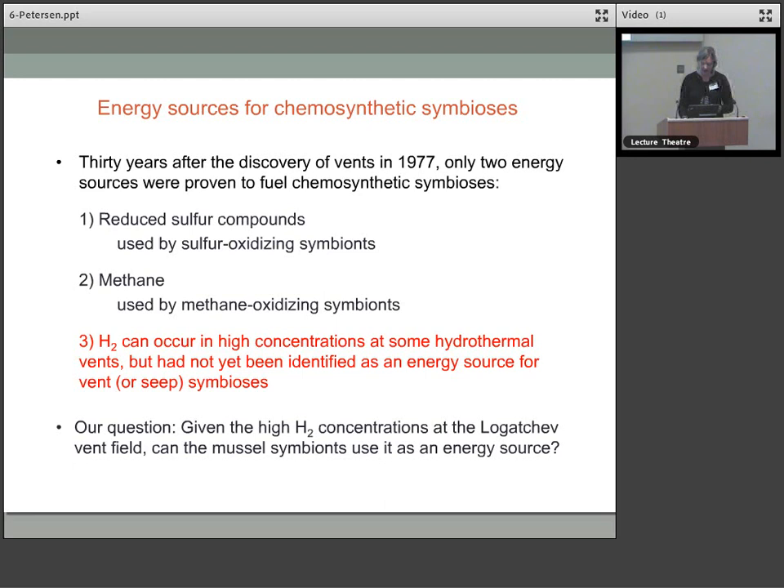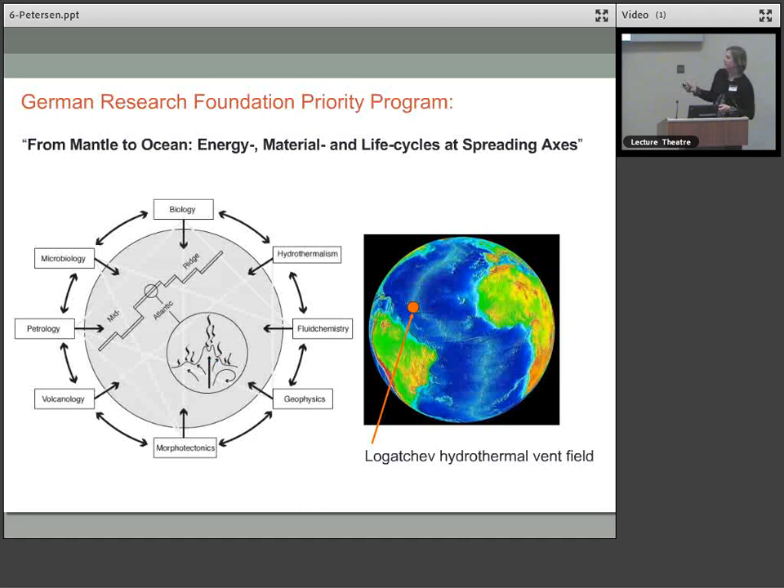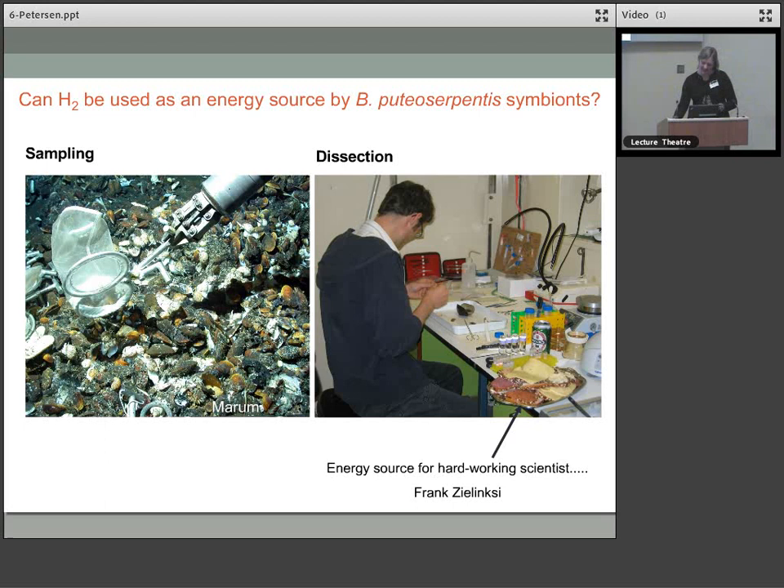We were part of a German Research Foundation priority program to visit sites on the mid-Atlantic ridge. We went to Logachev every year for a couple of years with biologists, geologists, and oceanographers. The first experiment was quite simple: we went to the vents, sampled them, brought the animals back on board. We put pieces of the mussel gill tissue — where the symbionts sit — into an airtight container, added hydrogen to the headspace, and over time measured the hydrogen concentration by gas chromatography.